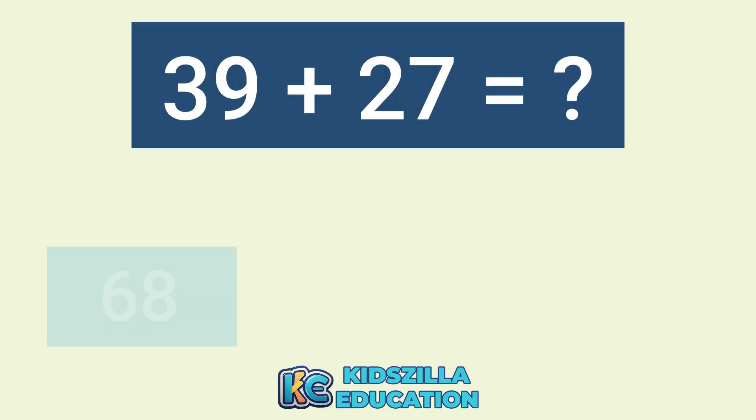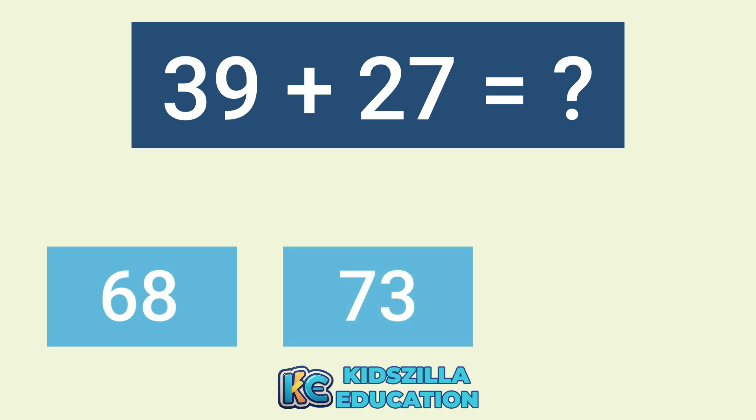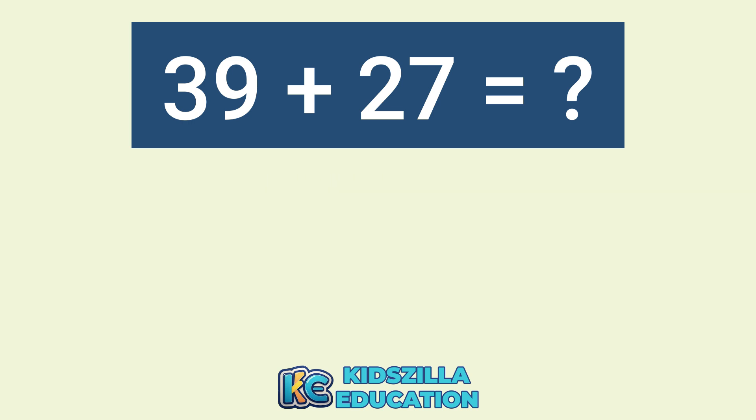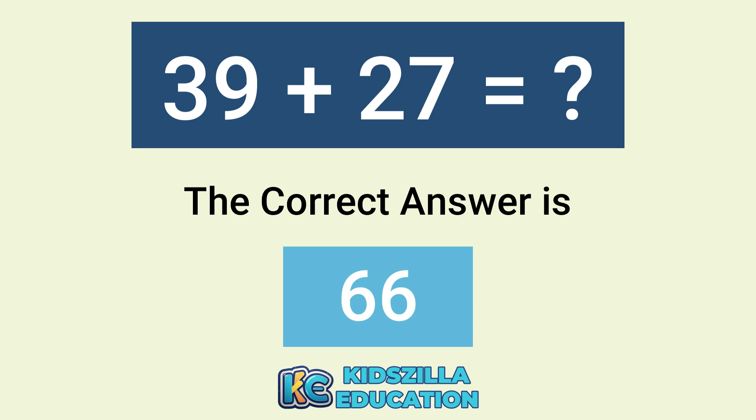What is the answer of 39 plus 25? The options are 68, 73, or 66. The correct answer is 66.